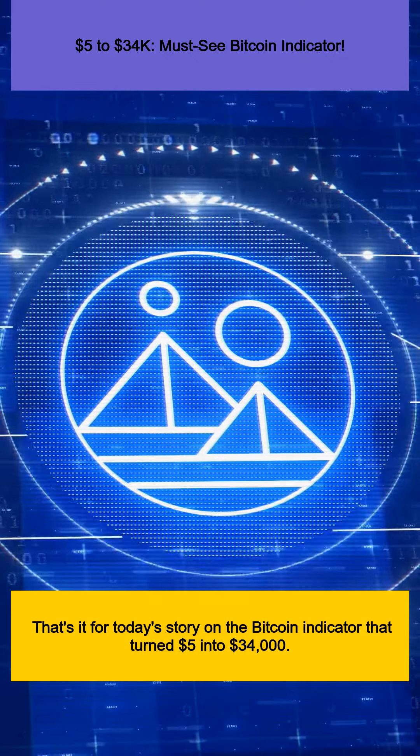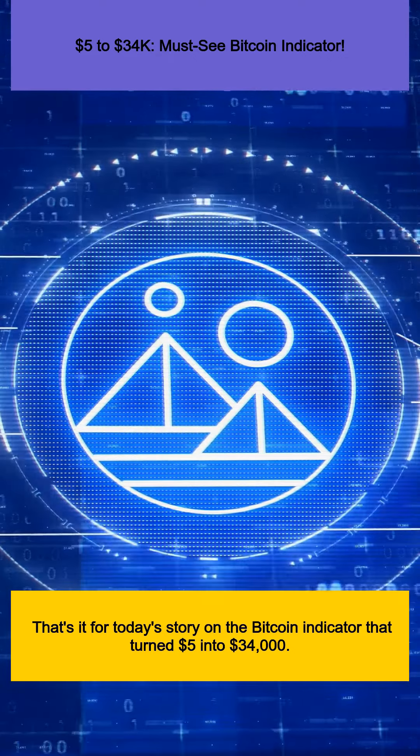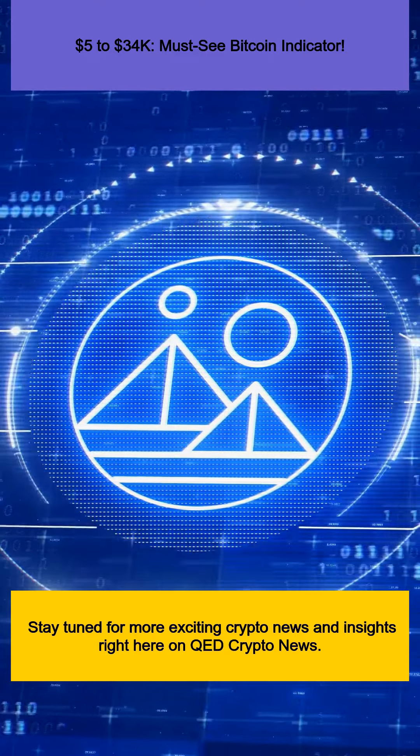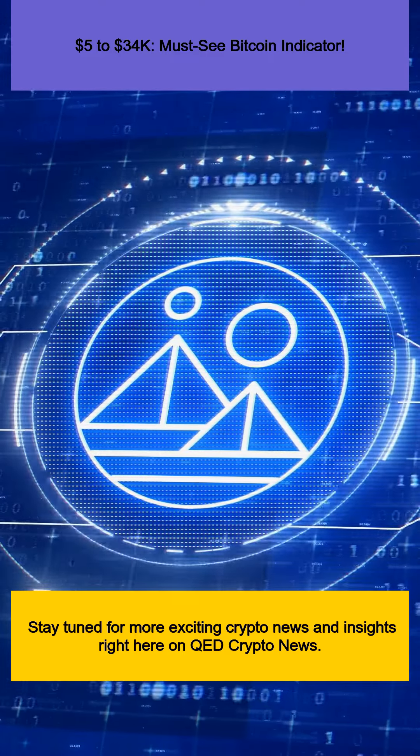That's it for today's story on the Bitcoin indicator that turned $5 into $34,000. Stay tuned for more exciting crypto news and insights right here on QED Crypto News.